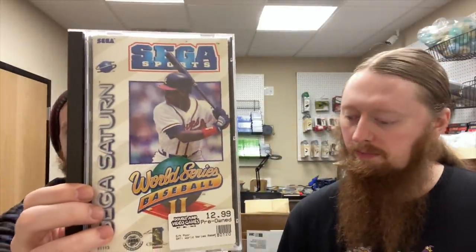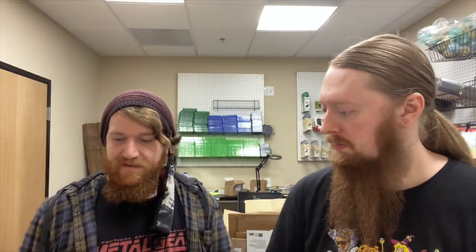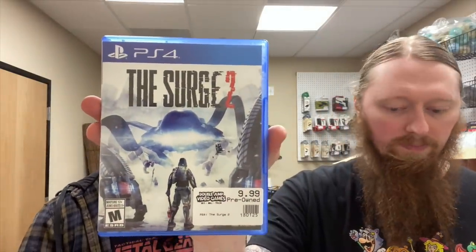Got World Series Baseball 2 for the Saturn — I think that's the only Saturn game we have right now. Also from Goodwill: Skylanders Superchargers, Lego Star Wars 3, Batman Arkham City Game of the Year Edition — the box art on that one looks really bad, like a magazine cover — Just Dance 2016, and The Surge 2.